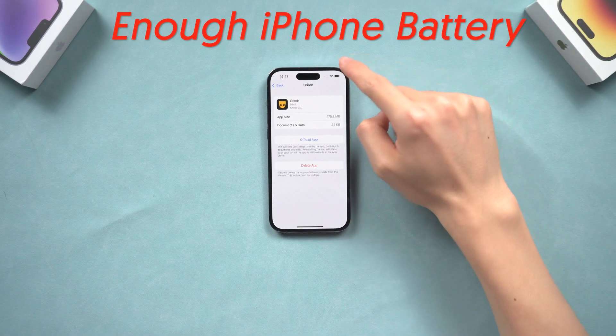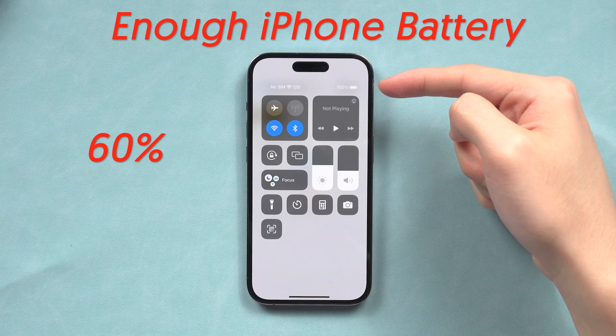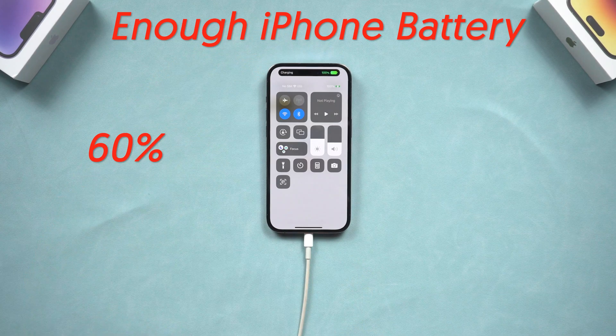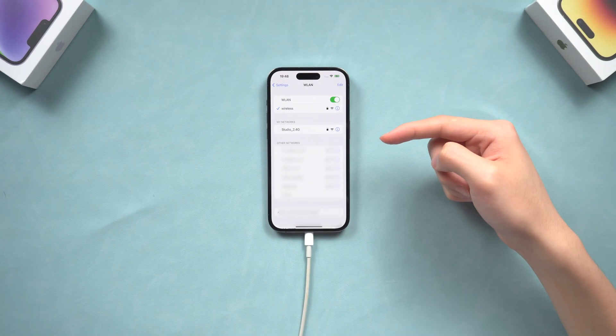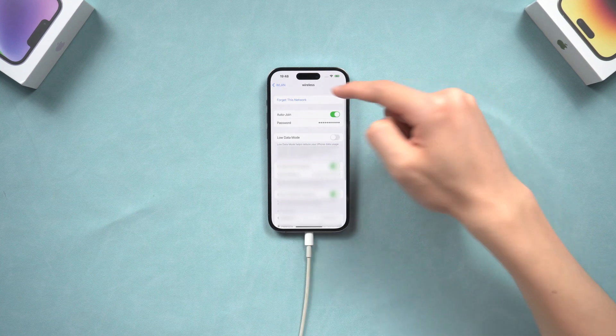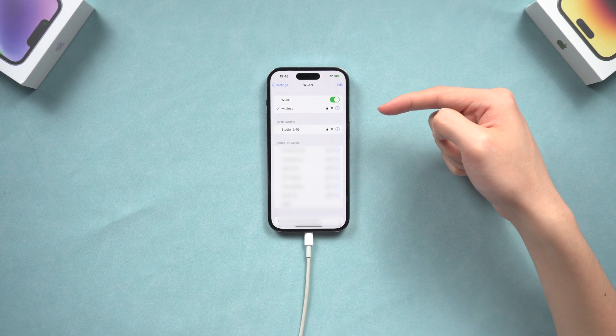Third, make sure your iPhone is fully charged — battery over 60% is a good option. If not, make sure you charge it while updating. Fourth, make sure your Wi-Fi is stable and the connection is strong. If the Wi-Fi connection is weak, it could be interrupted in the middle of downloading firmware and will need to start over, which will waste a lot of time.